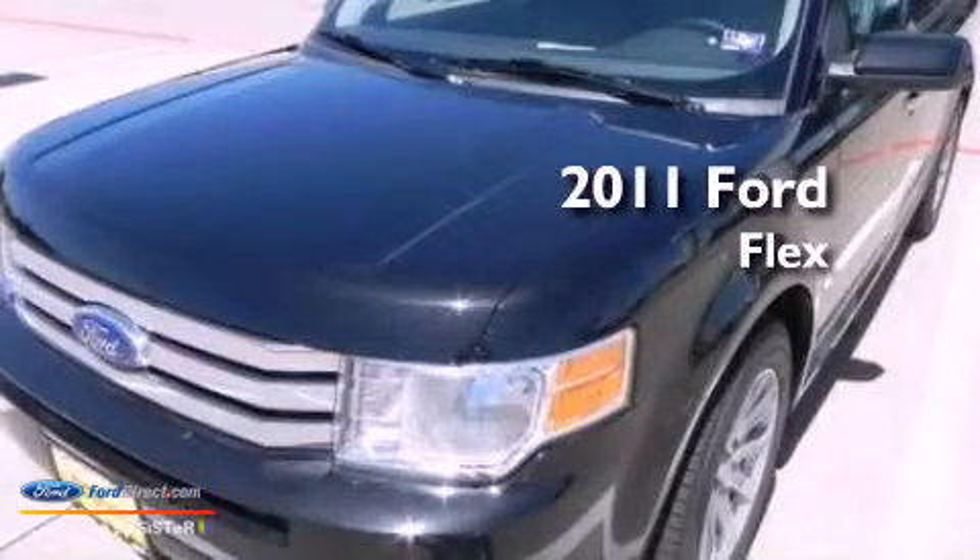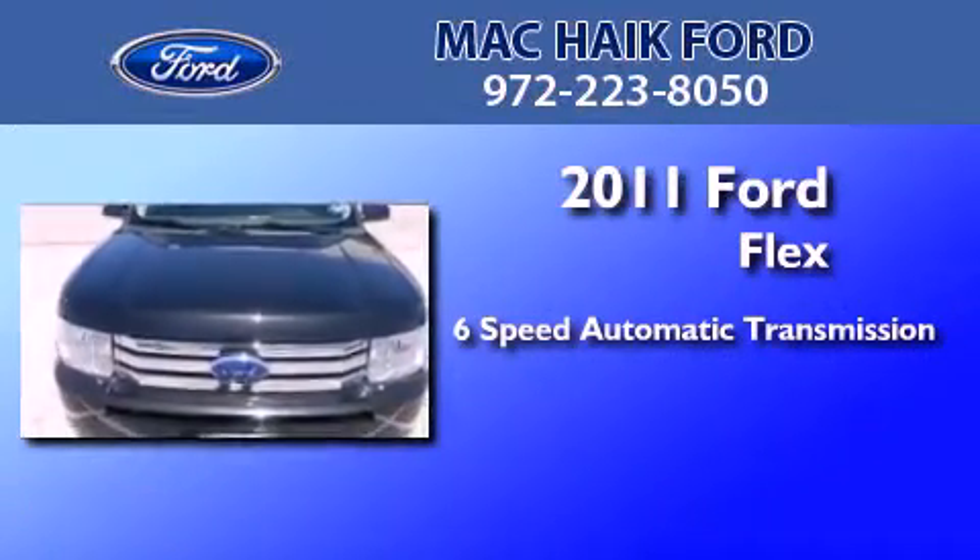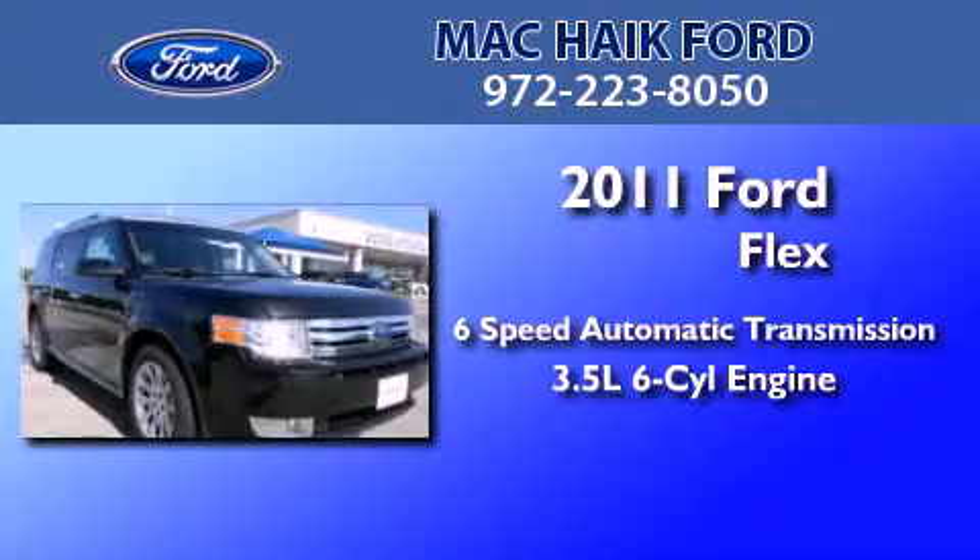This is a brand new 2011 Ford Flex. This crossover has a 6-speed automatic transmission and a 3.5-liter V6.